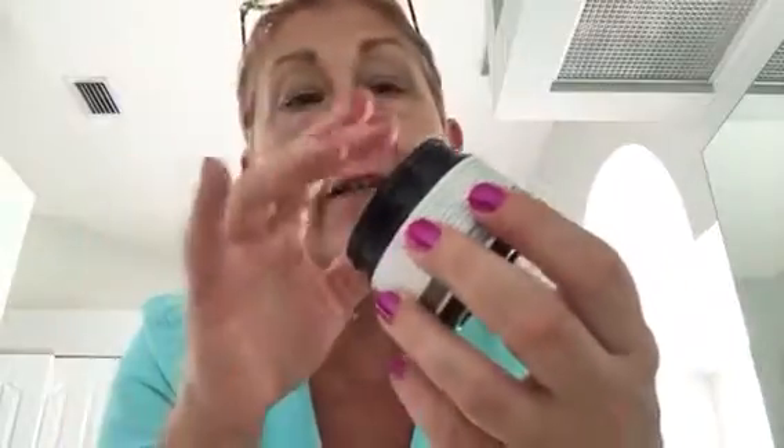I can't use a really thick cream unfortunately, because even at 63 I'm still oily through the t-zone. This is the perfect consistency for me. You can see it as it goes on — I'm just doing this quickly for you — but it goes on really nice and smooth and has just enough thickness for me.